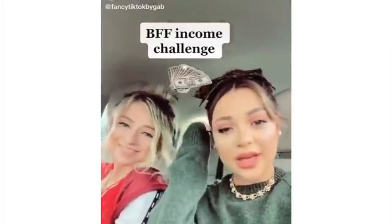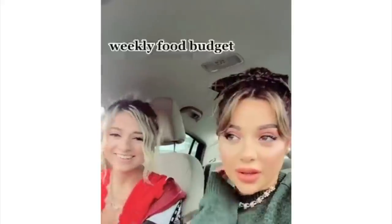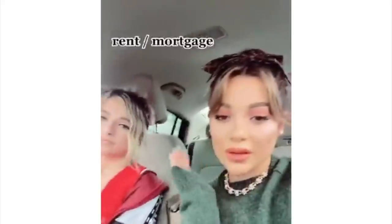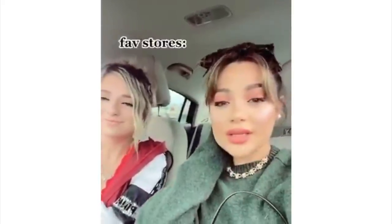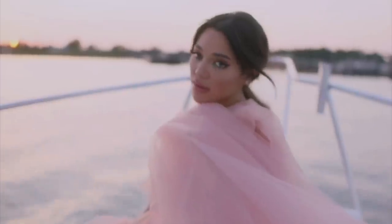In the TikTok, Gabby compares her spending — $9,000 a week, $350–$400 on a personal chef, $1,500 mortgage, a Lincoln Aviator 2020, Prada, Neiman Marcus — versus her friend's $50–$100 a week, $1,200 mortgage, a 2013 Kia Rio, Michael Kors, and Bath & Body Works. Gabby instantly got so much backlash from this TikTok.